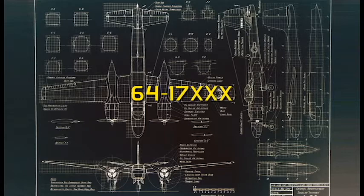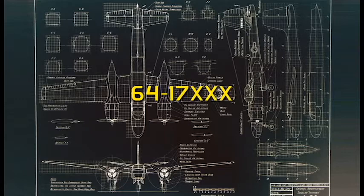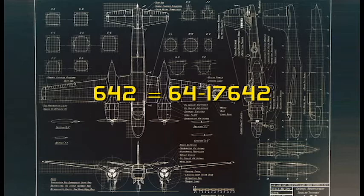All 40 of the B-26Ks begin with the U.S. Air Force serial number 64-17. For the sake of conversation, I will refer to these planes by their three-digit suffix. So if I say 642, what I mean is U.S. Air Force serial number 64-17642, and 669 is Air Force serial number 64-17669. With that out of the way, let's begin.